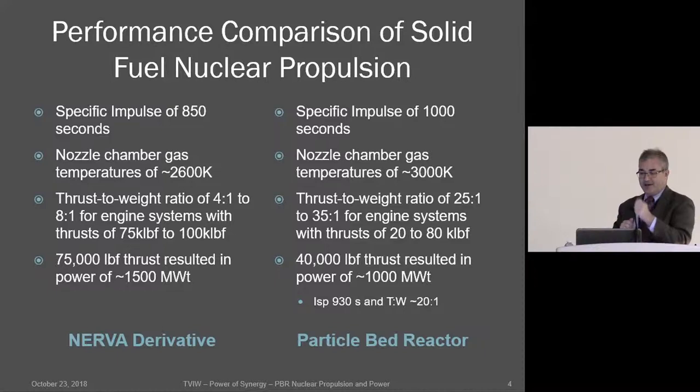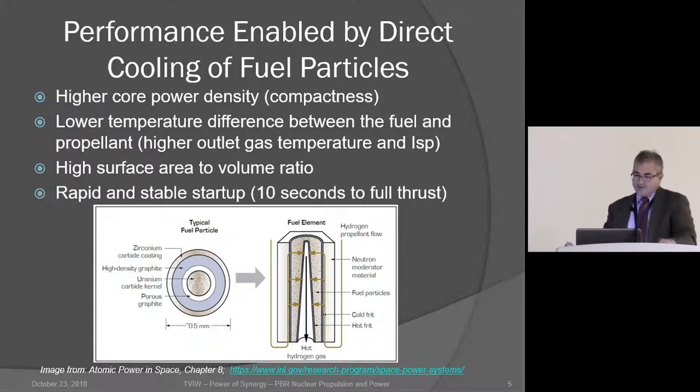With nozzle chamber gas temperatures of around 3000 Kelvin, particle bed reactors achieve very high thrust-to-weight ratios due to the compact system with minimal structural material, improving Delta-V capabilities. Some designs settled on around 40,000 pounds thrust or about 1000 megawatts, targeting well above 900 seconds ISP. The PBR achieves very high core power density — double or triple NERVA — at around 20 megawatts per liter, making a 1000-megawatt system very small.